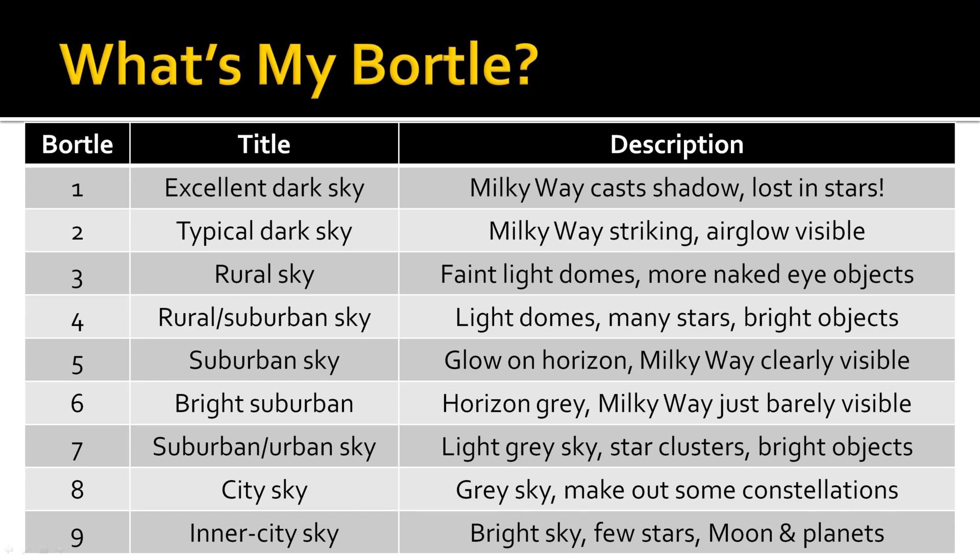Going further afield into rural skies will provide you Bortle 3 to 4 skies where you can see structure in the Milky Way, and deep sky objects like galaxies, nebulae and star clusters all become visible to the naked eye. Finally, if you are fortunate to find yourself under Bortle 1 to 2 skies, you are in for a treat. Imagine it being so dark that the Milky Way casts a shadow and there being so many stars visible that you become lost in the night sky. That is every astronomer's dream.